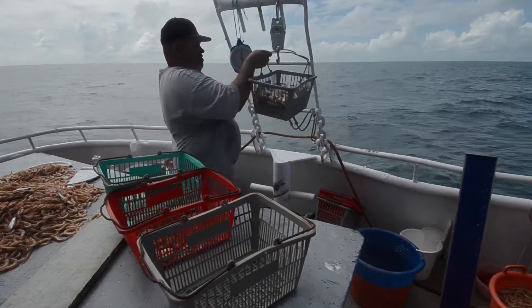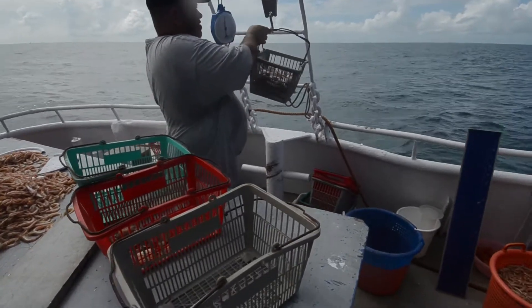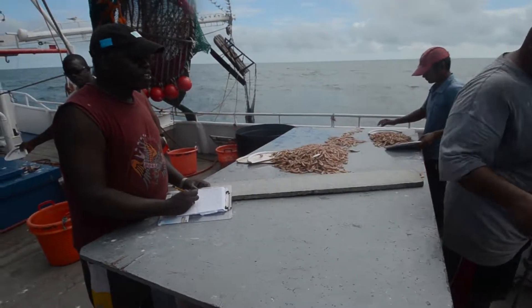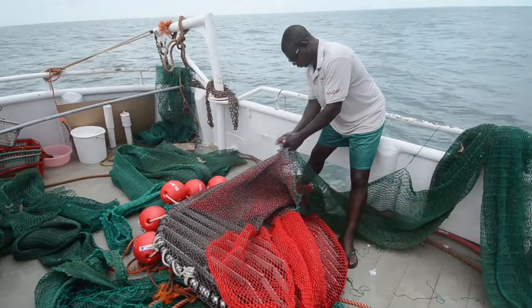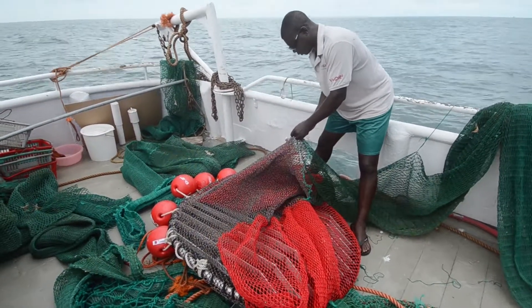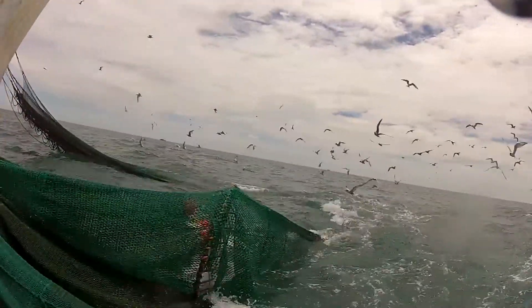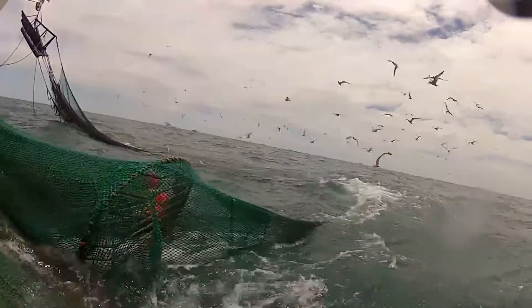All components of the catch were weighed and everything was noted down on special forms. This information was later analyzed and allowed judging the difference in catch performance between the control net with the conventional TED and the experimental net with the T-TED.